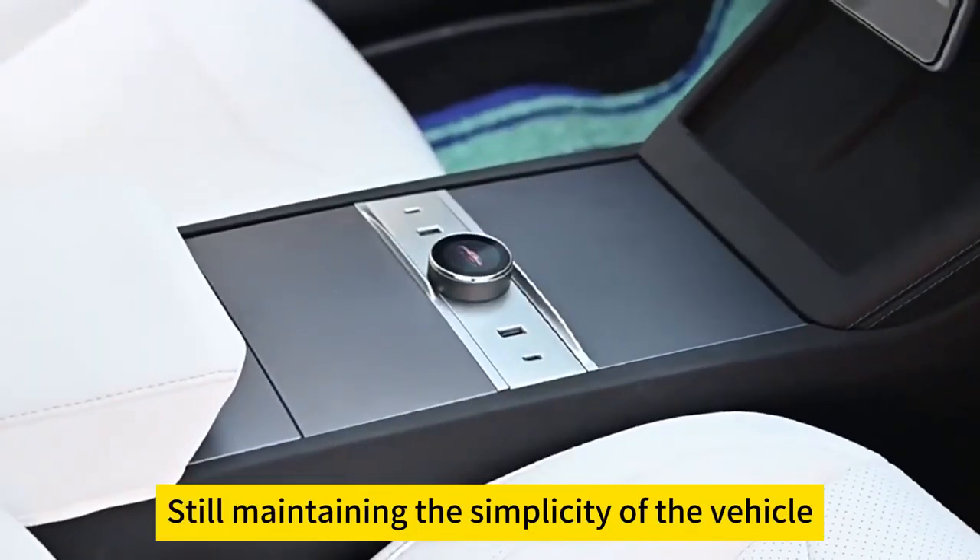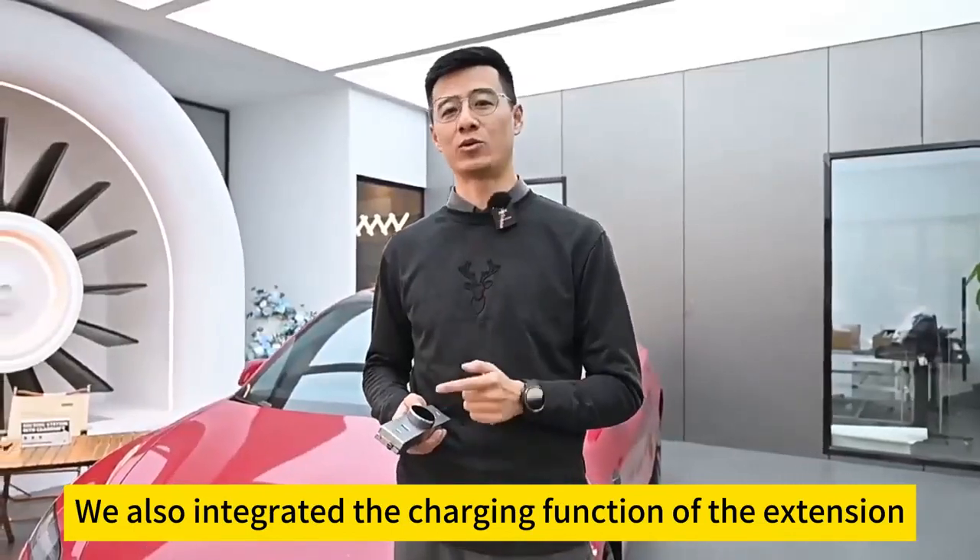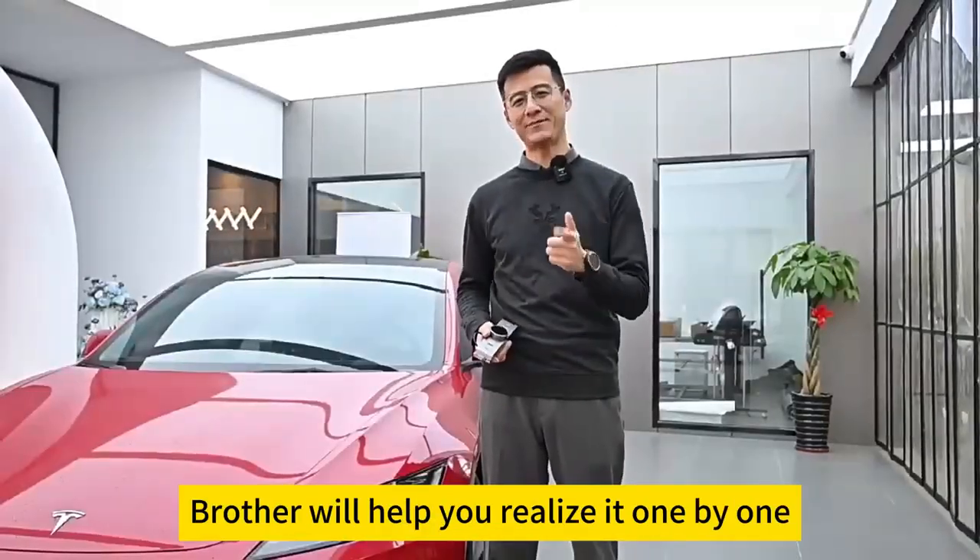While adding, it still maintains the simplicity of the vehicle. We also integrated the charging function of the extension. Features you want — Brother will help you realize it one by one.